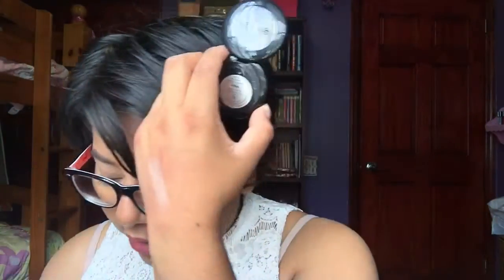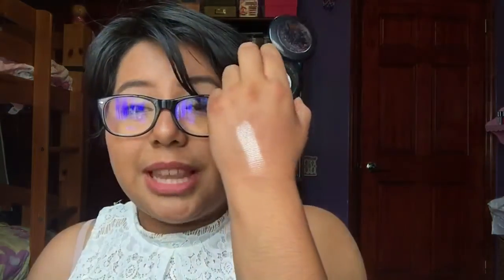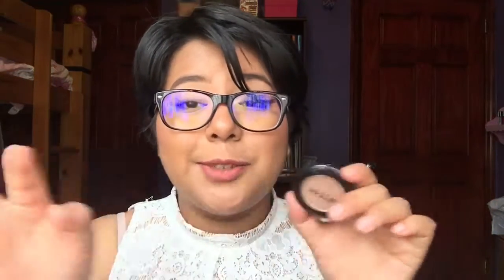Inside the set I have the Stila eyeshadow in Kitten — a nice icy champagne color. It's really creamy and painted. I heard Stila eyeshadows are so creamy they can break, but this one doesn't feel like it's going to break anytime soon. I know this eyeshadow by itself is $18, and the whole makeup kit was $15 at Marshalls, so I feel like that was such a bargain. I use it sometimes as a highlighter or even as an eyeshadow.